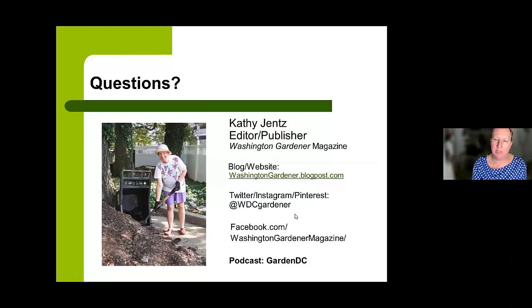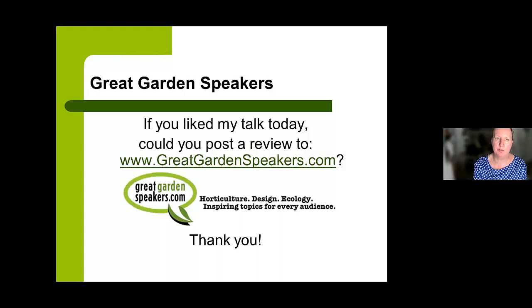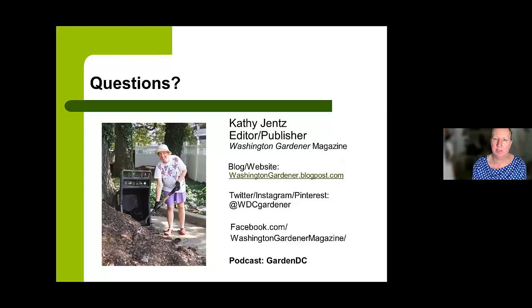You can contact me through social media: I'm at WDC Gardener on Twitter, Instagram, and Pinterest. Our blog and website is washingtongardener.blogspot.com. I'm on Facebook at Washington Gardener Magazine, and we have a podcast called Garden DC. I welcome your questions any time after this talk — you can reach me through any of that social media. If you liked this talk, I'd love your review on greatgardenspeakers.com.